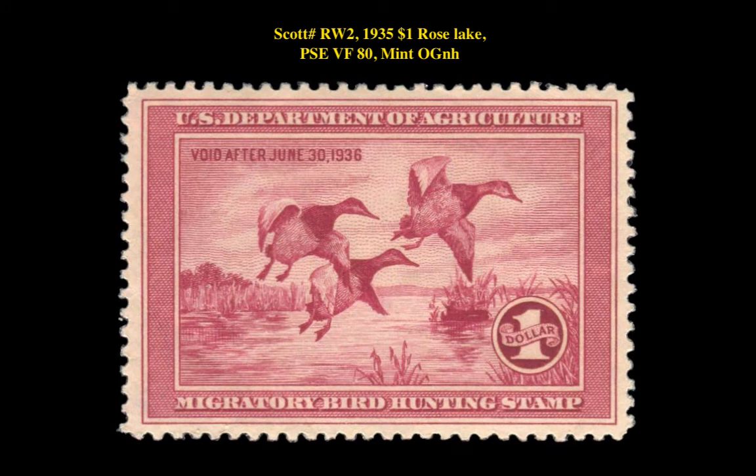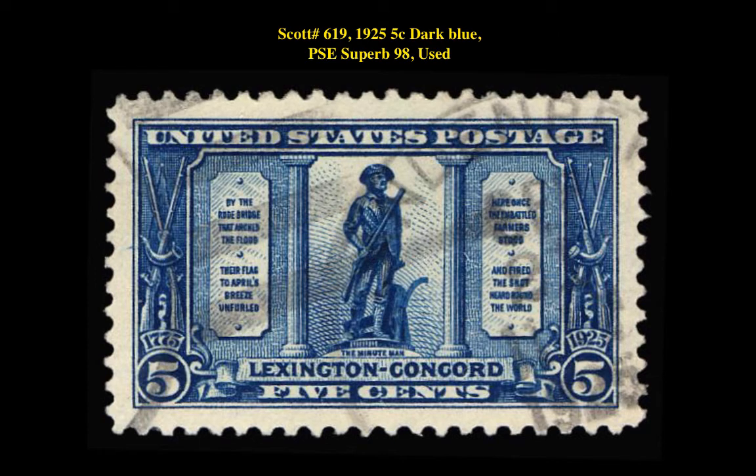Our fourth stamp is a Scott number RW2 1935 $1 Rose PSE Very Fine 80 Mint Original Gum Never Hinged. This federal hunting permit stamp is currently listed at $495. Our final stamp is a Scott number 619 1925 5 Cent Dark Blue PSE Superb 98 Used. This 20th commemorative stamp is currently listed at $450.